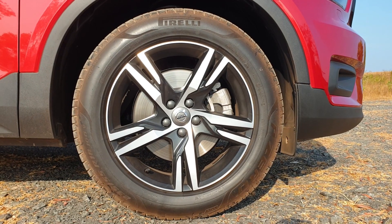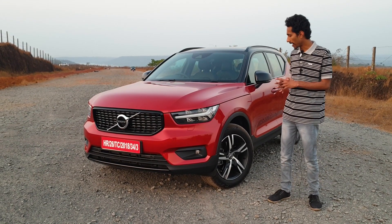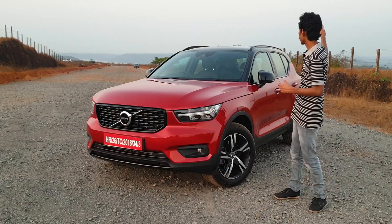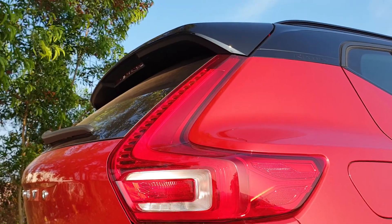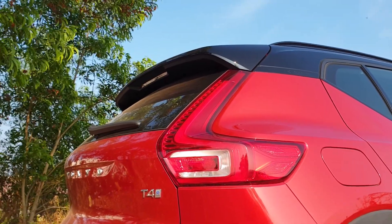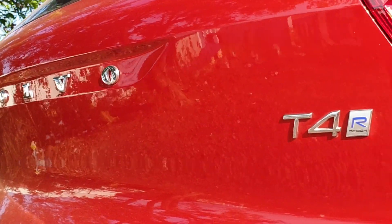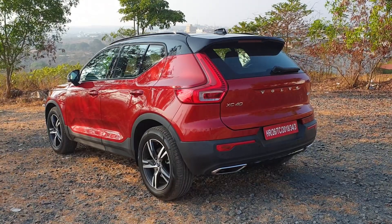The 18-inch alloy wheels have one of the best designs in the segment — clean and precisely done. The side carries the R-Design badging. At the rear, L-shaped LED tail lights have become synonymous with the Volvo name. A curvy boot gives a muscular look, complemented by Volvo, XC40, and T4 R-Design badging, along with a blacked-out bumper.